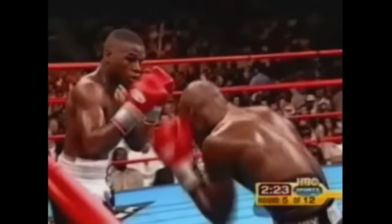Mayweather definitely applying the pressure. As compared to Corley, that makes a big difference. Switches to a southpaw stance.